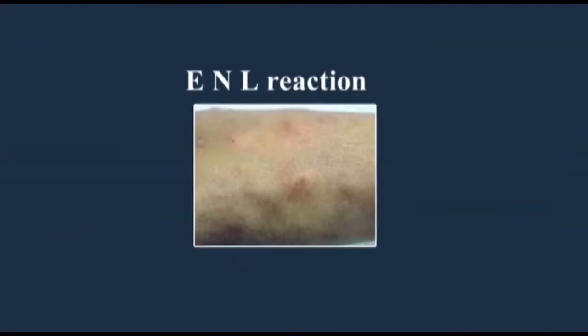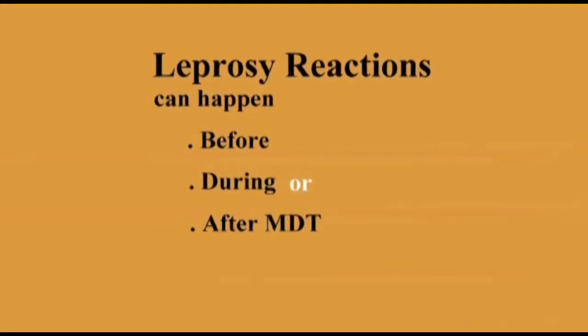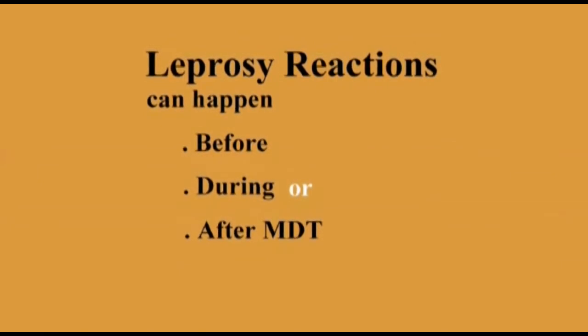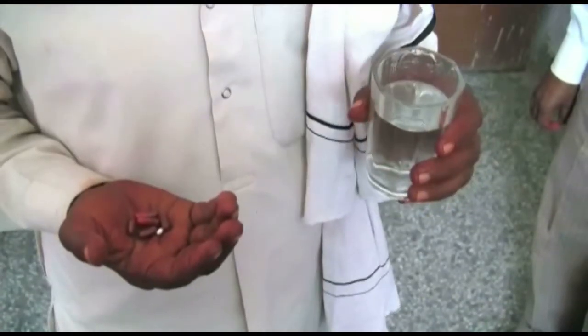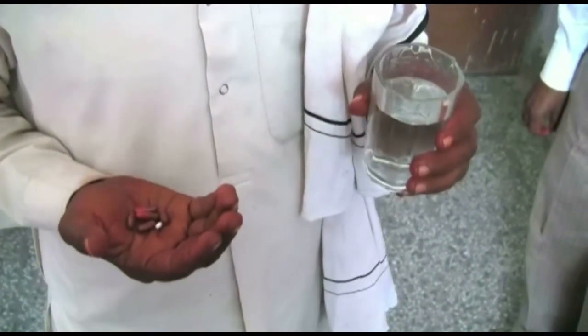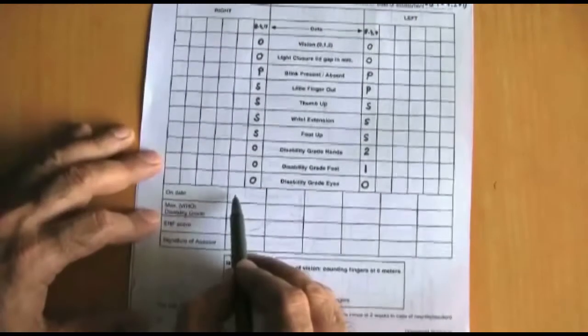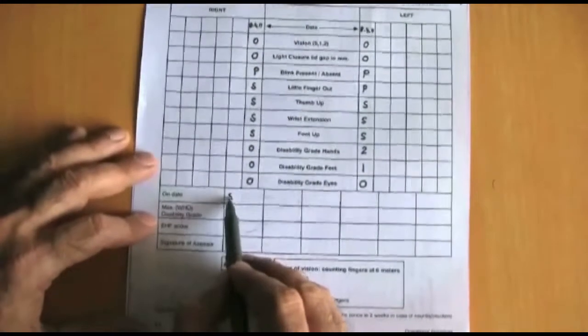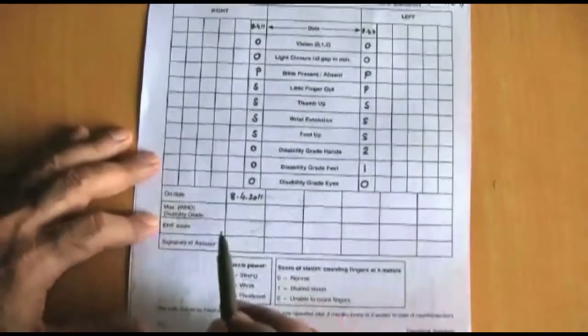Check for any signs of leprosy reactions. Reactions can happen before, during, and after treatment. They are not a side effect of the drugs, and the patient must continue MDT along with the treatment for a reaction. Record your findings — this helps you to better detect changes in nerve function and to act without delay.